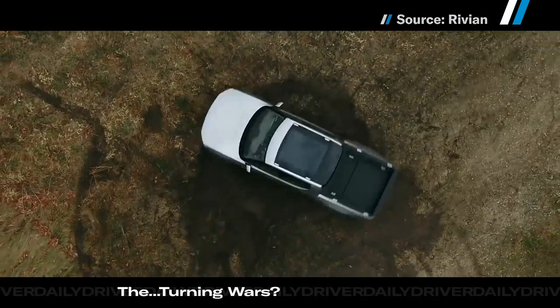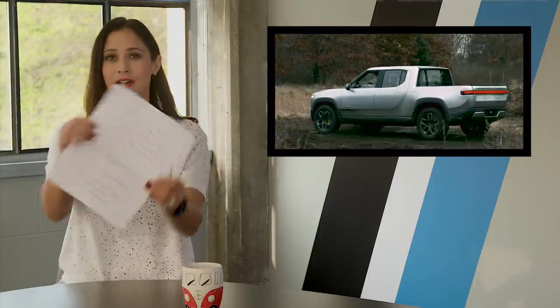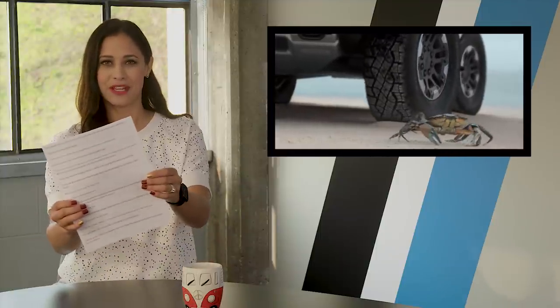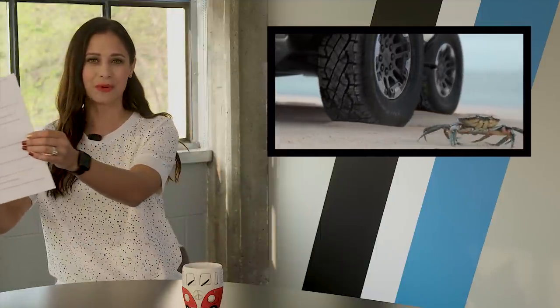Contrary to the internet's assumption, the mode is not a copy of Rivian's tank mode. The Rivian can turn 360 degrees without any forward movement. With the Hummer's crab mode, all four wheels angle themselves in the same direction, and when they do that, it lets the truck move sideways.